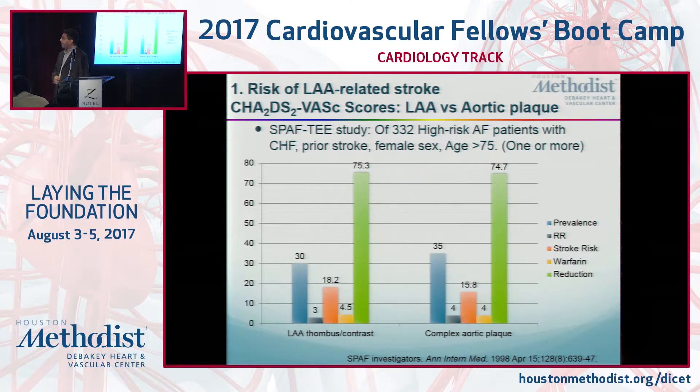In a 1998 study, every patient had a high risk of stroke. All got a TEE, and 30% had either a thrombus in the left atrial appendage — 10% had thrombus — or 20% had spontaneous echo contrast, which is smoke. And 35% of those patients had atheromatous plaque. If you had smoke or plaque, you had three times higher risk of stroke; if you had plaque, four times higher. The actual stroke risk was 18% with a thrombus, 15.8% with plaque. Warfarin reduced stroke risk to 4.5% with thrombus and 4% with atheromatous plaque — a 75% relative risk reduction in both cases.